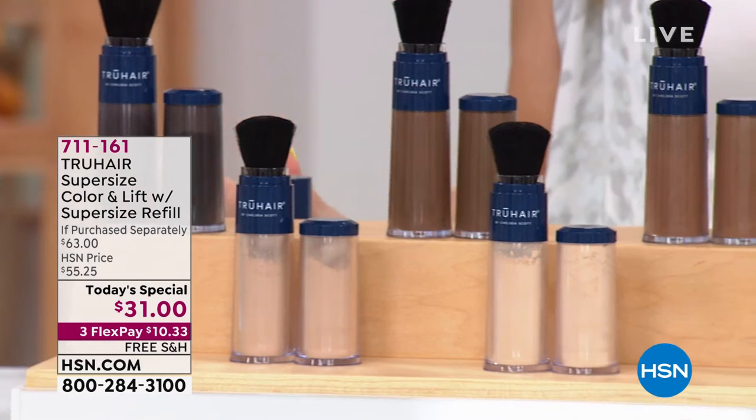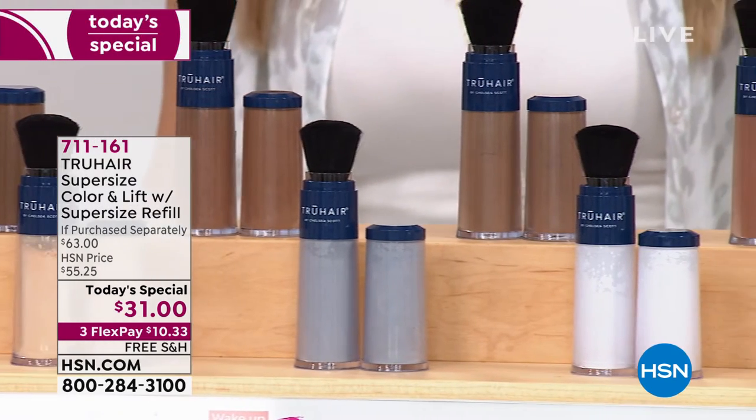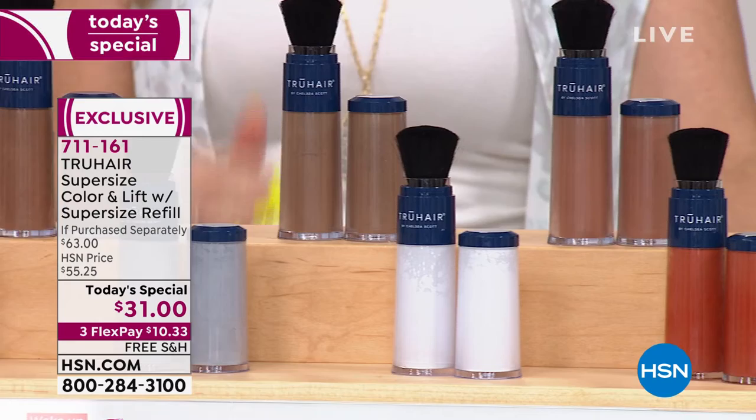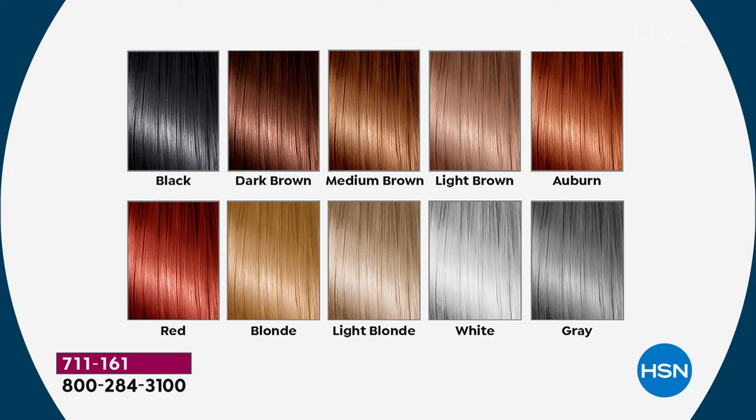We have something for every hair color. When we say hair color, we mean your roots — you want to match the root color you'd normally have touched up at the salon. We have ten blendable, customizable, easy-to-pick shades. If you want black, it's a jet black that looks healthy and natural — not shiny, tacky, or sticky. It's an ultra fine micronized powder.